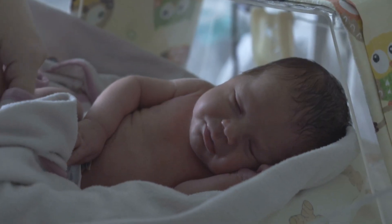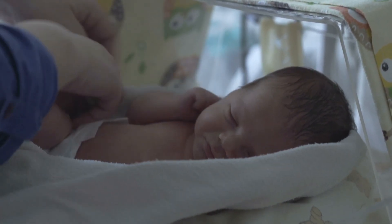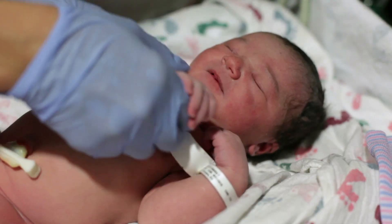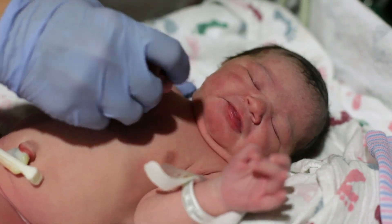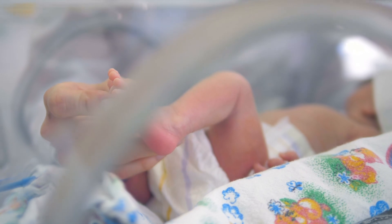Researchers say laughing gas does not affect the baby, based on Apgar scores — an assessment of a newborn's overall condition and health at one minute and five minutes after birth. The score ranges from zero to ten, with seven to ten considered healthy. The research showed that babies born after mothers used nitrous oxide had Apgar scores that were just as good as other babies.